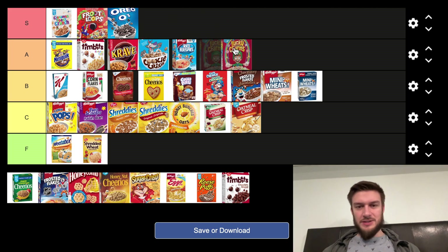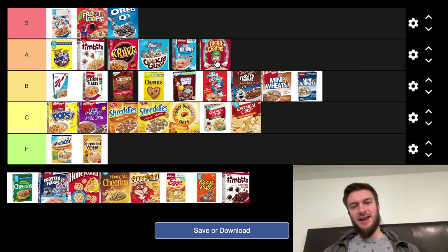Next we got Lucky Charms — they're after me Lucky Charms. I'm going to put that in the A tier as well. It's got marshmallows in it, and you can buy just the marshmallows if you want. Solid A tier.